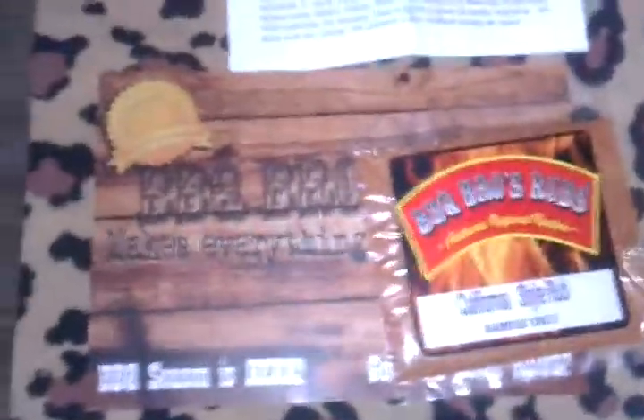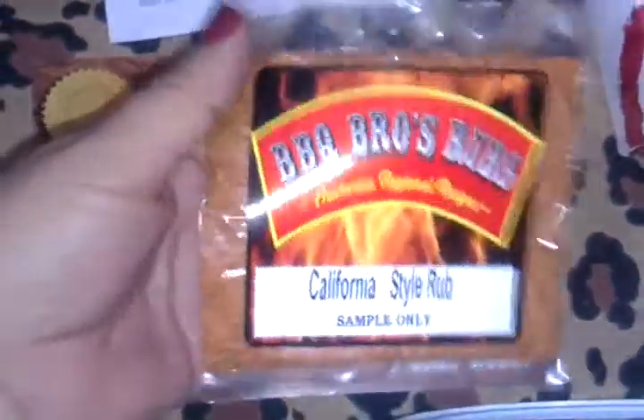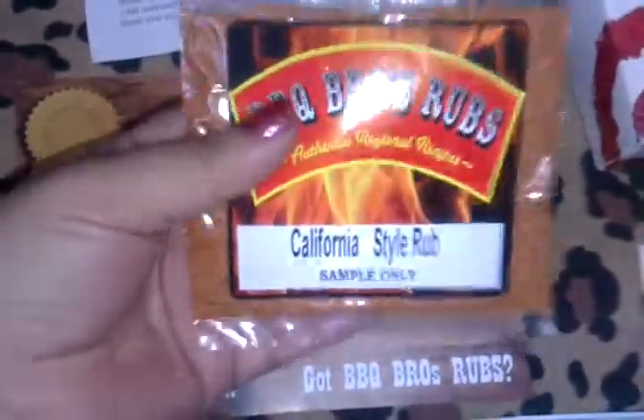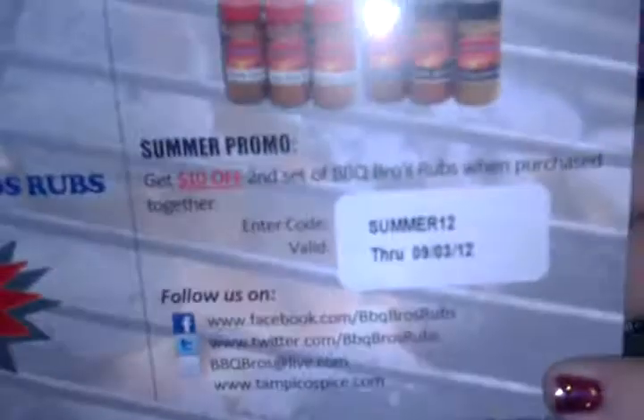Next is this BBQ Bros Rubs in California style. It comes with a little paper that includes a coupon code — I'll have that down in the description so you can get ten dollars off.